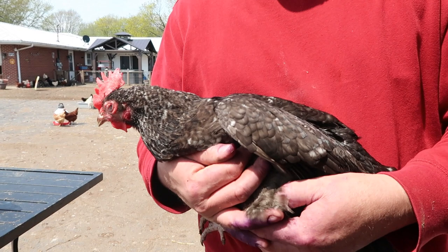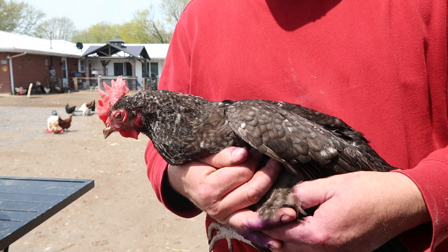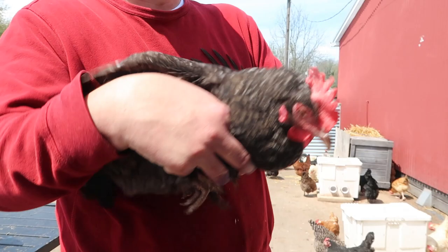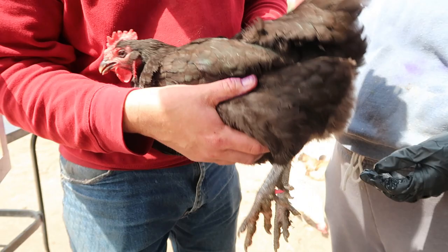This one is a Cuckoo Marans and a good layer — usually darker eggs. All the Marans seem to have darker eggs. Ours is blind in one eye, so we'll get her good side. She has barring, sort of like a Barred Rock or a Dominique. She stays in the coop because she is half blind.